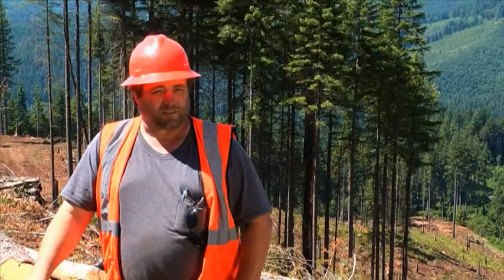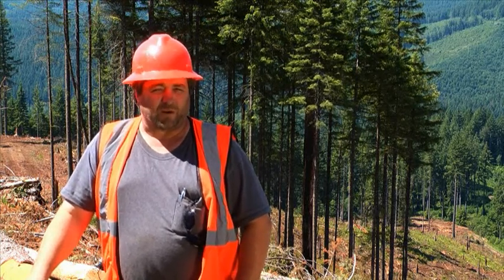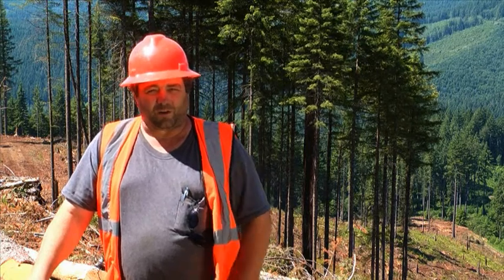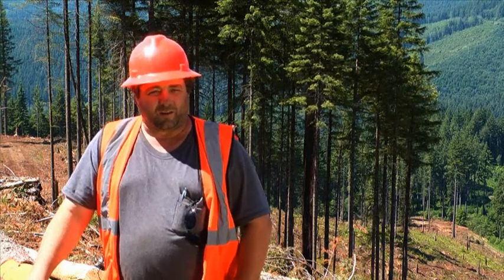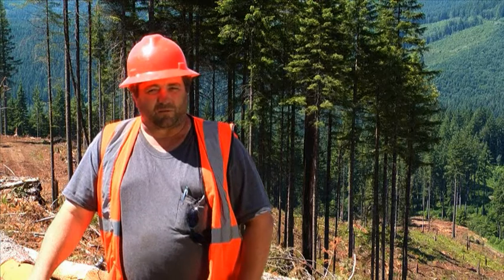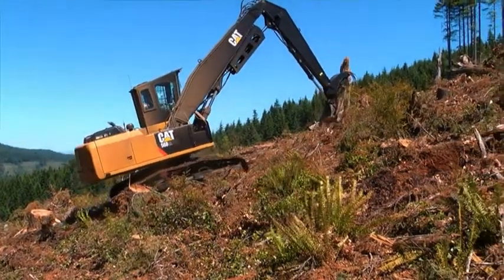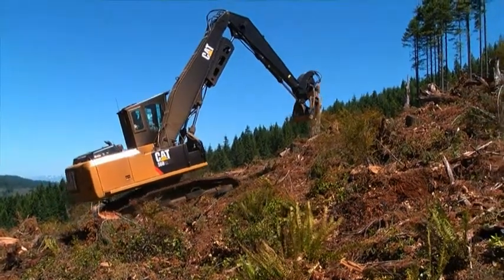I've got approximately 60 hours in the new Cat log loader shovel logging and an additional 12 hours or so in the Cat log loader loading trucks and operating on the landing. All the shovel logging was done on steep ground, probably at least 20 percent and some of it up to 50 percent.